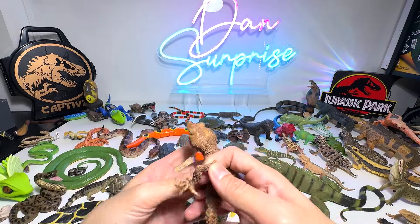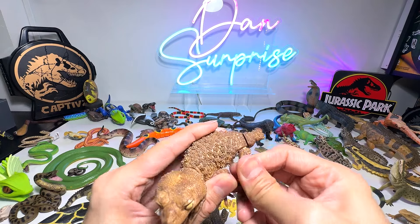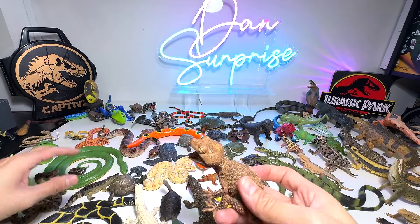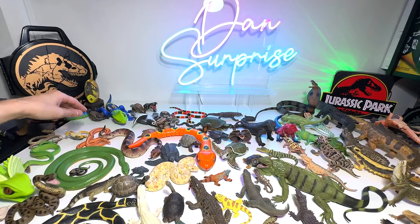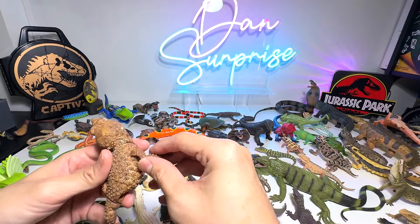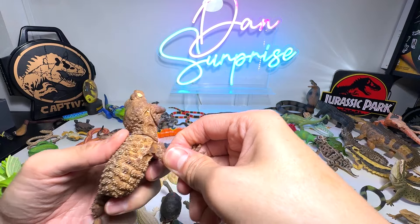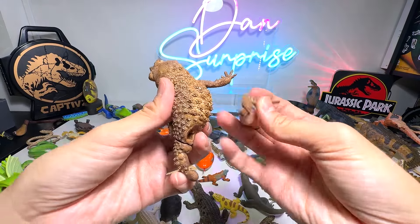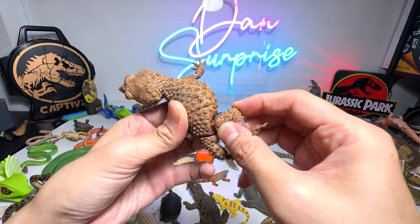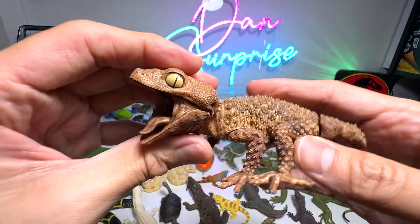This is a lizard — not exactly sure what kind of lizard. It seems to be a gecko. Just pop this right in — still missing like two legs. Hopefully I'll be able to find them — yeah, right over here. Okay, I think this one goes right over here. Very beautiful gecko — I like it.